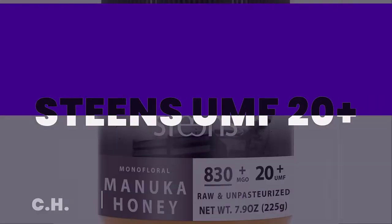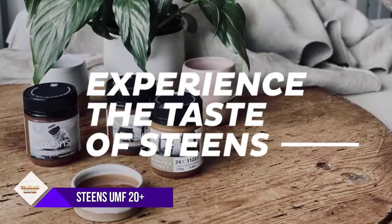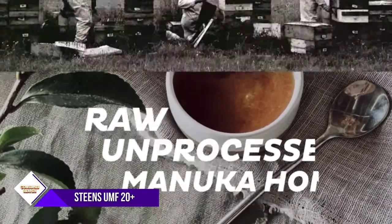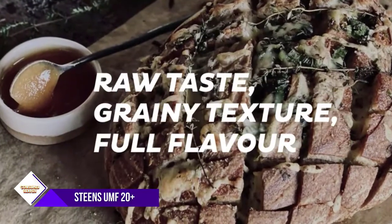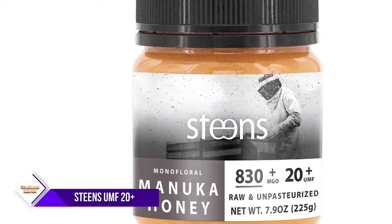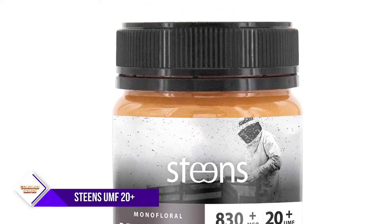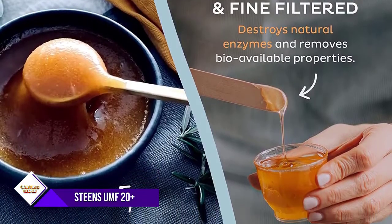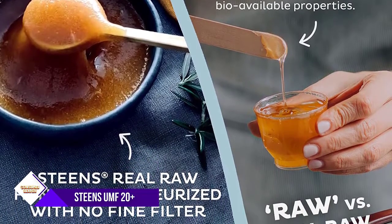Number 3: Steen's Raw Manuka Honey UMF 20 Plus. If you've ever wondered what it would be like to dip your fingers straight into the honeycomb, it's time to try Steen's Manuka Honey. As New Zealand's leading producer of high-grade UMF Manuka honey, their raw, cold-pressed, unpasteurized, and minimally processed honey is just as nature intended — raw taste, grainy texture, and full of flavor. With nearly 40 years of beekeeping experience, they know how to make higher-quality Manuka honey.